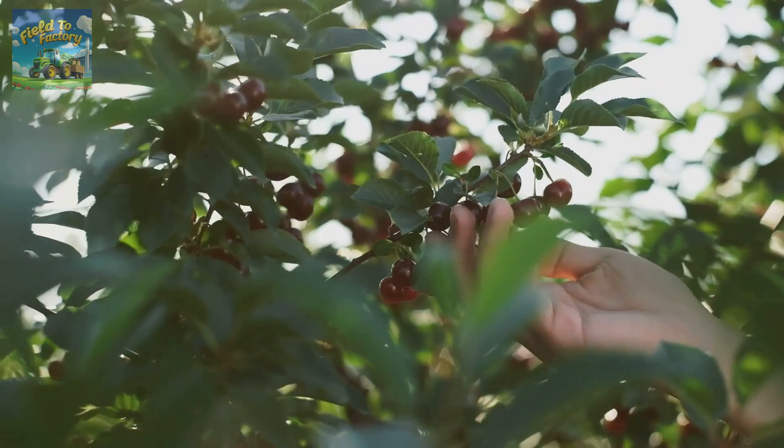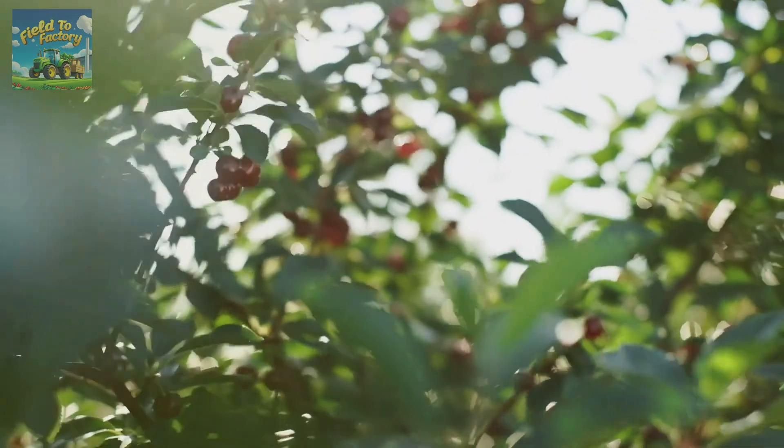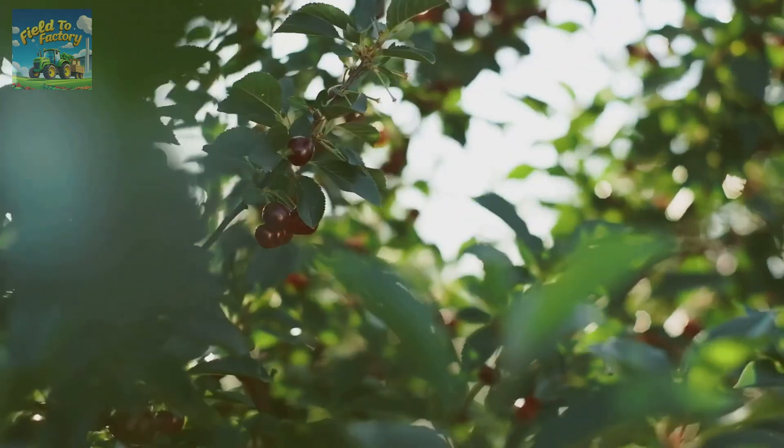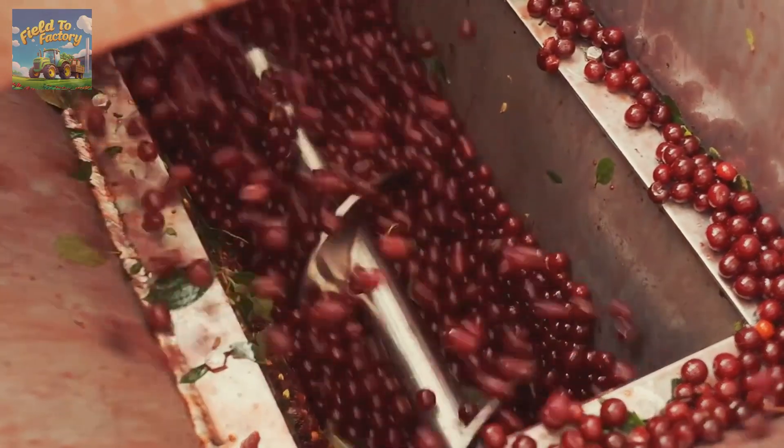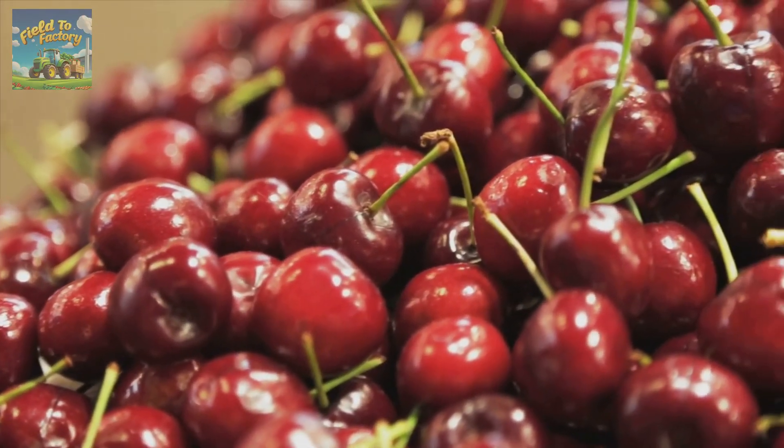From their cultivation to their journey into consumers' hands, cherries represent a harmonious blend of nature, technology, and careful craftsmanship. What do you think about this fascinating process? Share your thoughts in the comments, and thanks for watching.